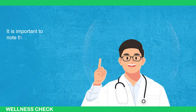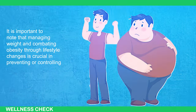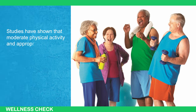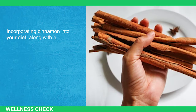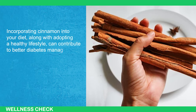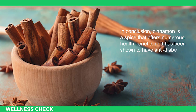It is important to note that managing weight and combating obesity through lifestyle changes is crucial in preventing or controlling diabetes. Studies have shown that moderate physical activity and appropriate calorie reduction can help prevent diabetes by promoting weight loss. Incorporating cinnamon into your diet, along with adopting a healthy lifestyle, can contribute to better diabetes management and overall well-being. In conclusion, cinnamon is a spice that offers numerous health benefits and has been shown to have anti-diabetic effects.